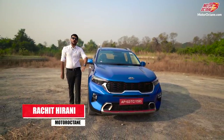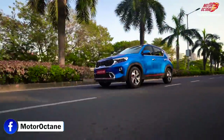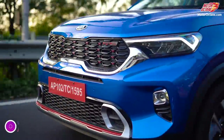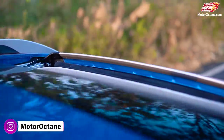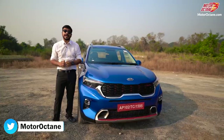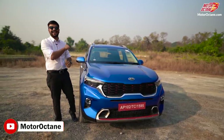Hey guys, welcome to Motor Rock 10, how are you guys? Today I have the Kia Sonet video and I have a lot of review for you. So what are we going to talk about today? We are going to talk about 7 unique features that you get in the Kia Sonet which you don't get offered in this segment. This is a very interesting video, watch it till the very end.